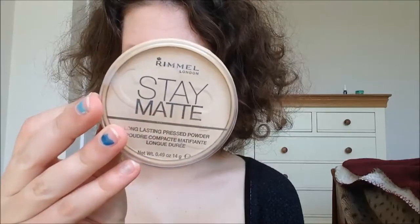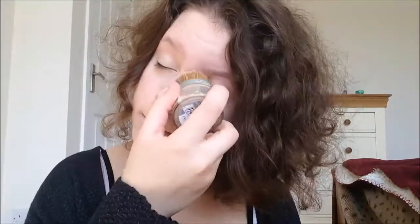Now taking Stay Matte Powder, I'm just gonna put that all over my face to mattify it so I don't get oily throughout the day.